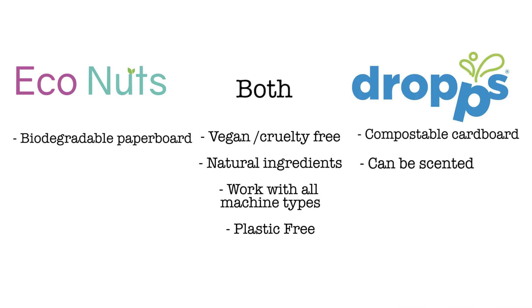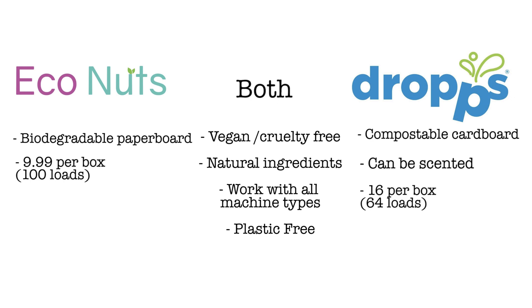Overall, these both worked really well. My clothes are clean, they smell good, and I'm really happy with the results from both products. Now, how affordable are they? Econuts is $9.99 for a box that contains up to 100 loads of laundry. Drops is $16 for 64 pods — and one pod equals one load of laundry.